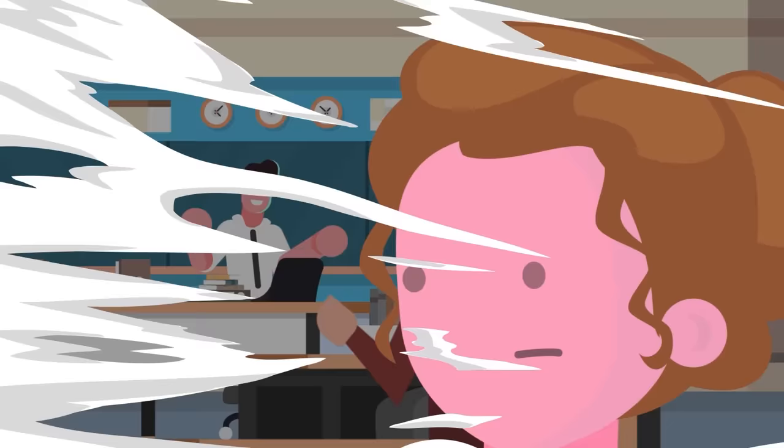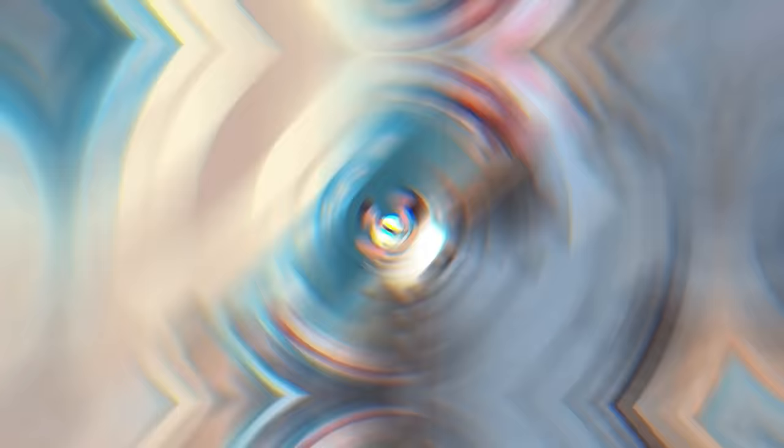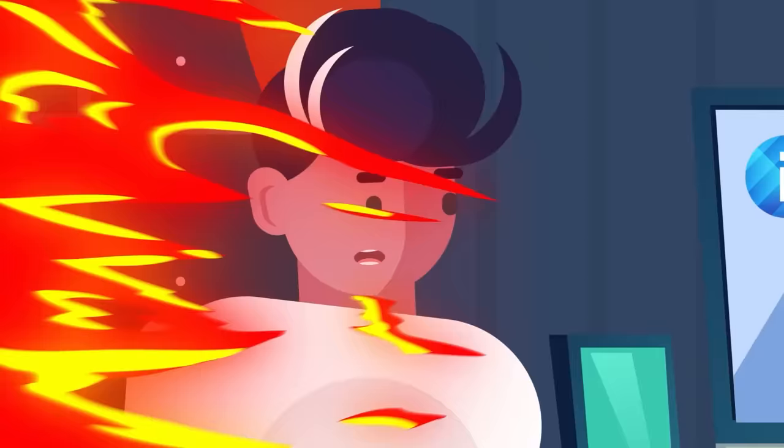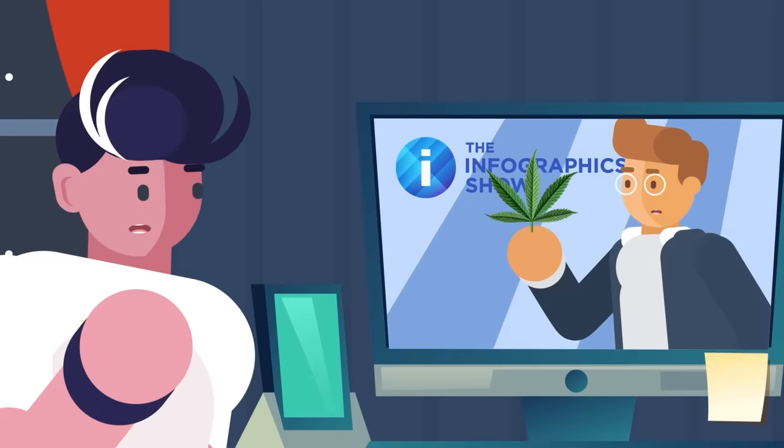Up to 30% of weed smokers experience some level of dependence, and it can be overcome by just taking an extended break and giving your brain some rest. That said, there's a small risk of long-term addiction. People under the age of 18 have brains that are still developing, and smoking weed regularly at this stage could lead your brain to build itself around the expectation of those chemical hits every day, which may start as a dependence and could grow to be a lifelong addiction. If there's one thing you learned from this video, it's that marijuana — much like life — is complicated.